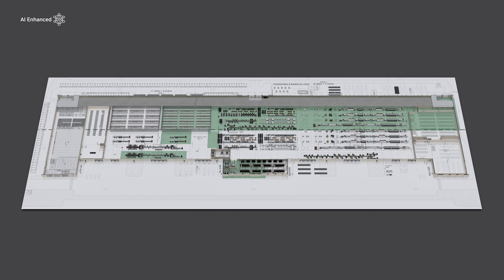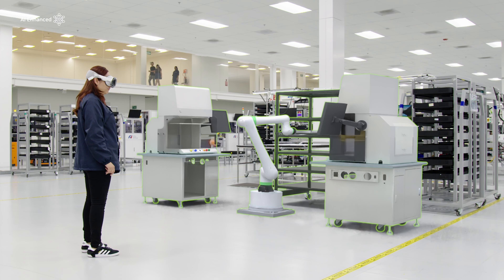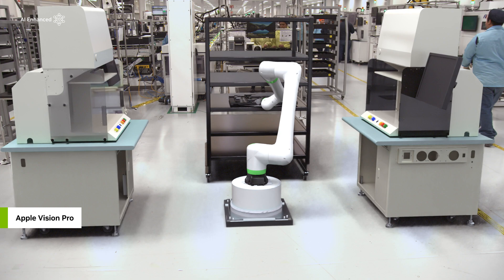Virtual integration saves planners on the enormous cost of physical change orders. During construction, the Foxconn teams use the digital twin as the source of truth to communicate and validate accurate equipment layout.